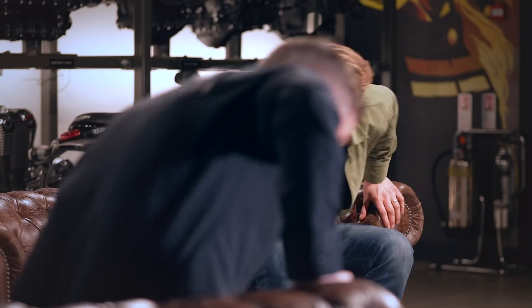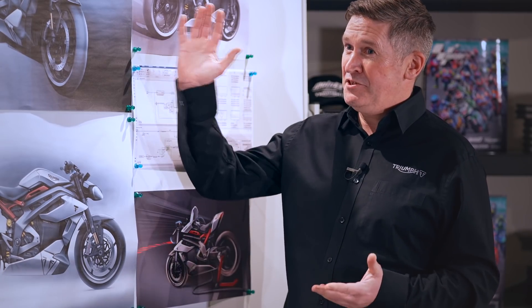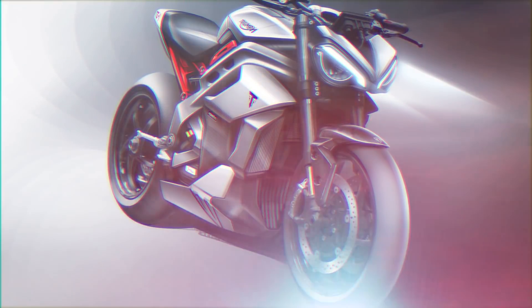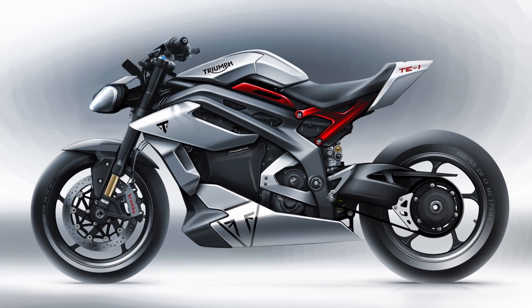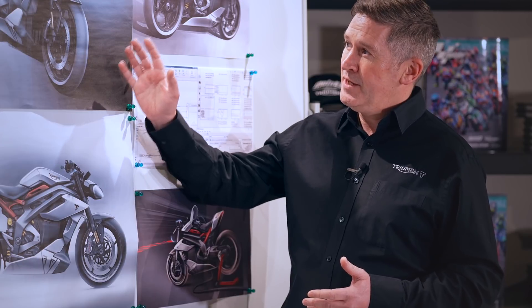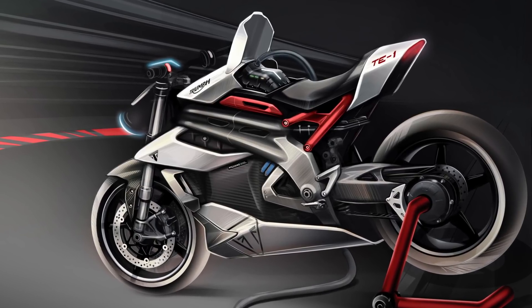We've now developed what the TE1 prototype will look like, and for the first time we can reveal the styling sketches for this new prototype. As you can see, stylistically and ergonomically, this is going to be a sports roadster — it's got that stripped-back, minimal, aggressive look, and it's inspired by our Speed and Street Triple families. The styling is quite clearly modern and fresh, but if you were to ask the average motorcyclist who designed the bike, I'm pretty sure they'd know it was a Triumph. What you can see here is the clear integration of the powertrain. All the elements of the project have come together strongly, and we're well on the road to developing this electric Triumph prototype. We're all looking forward to having a complete rideable bike, which we're expecting later in 2021.